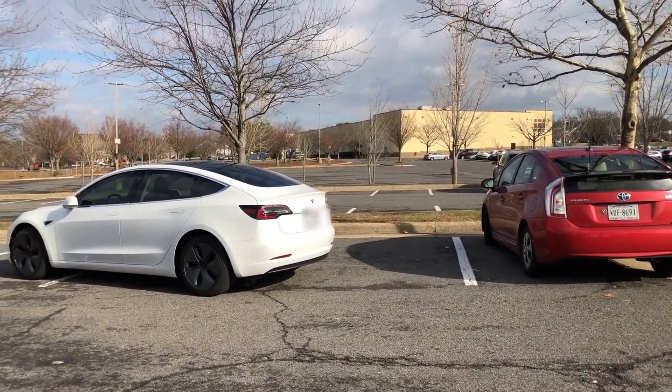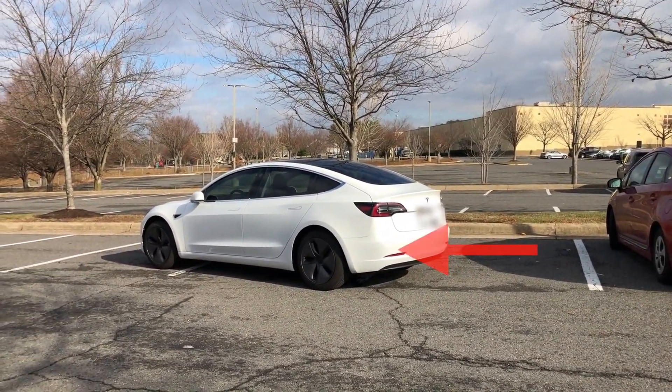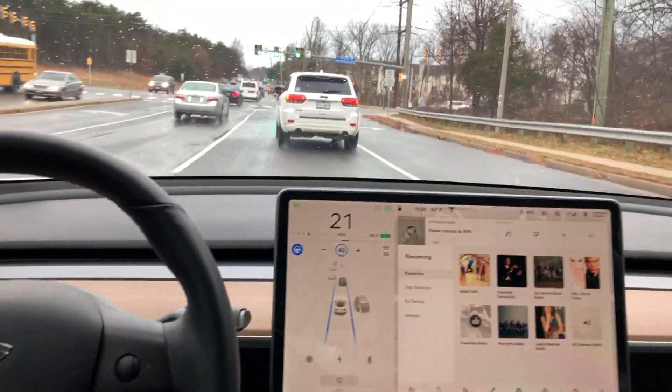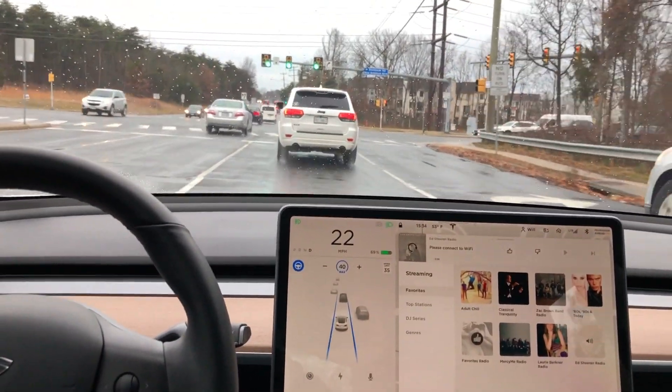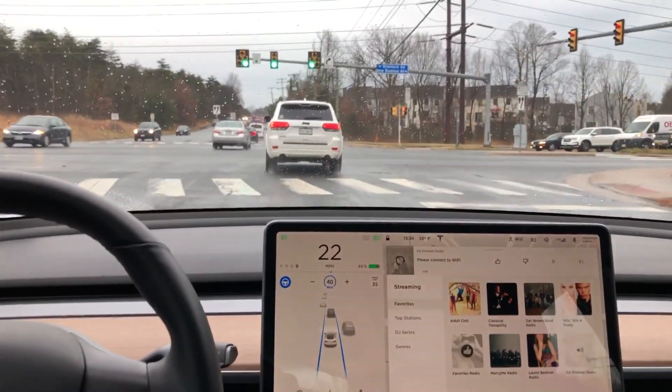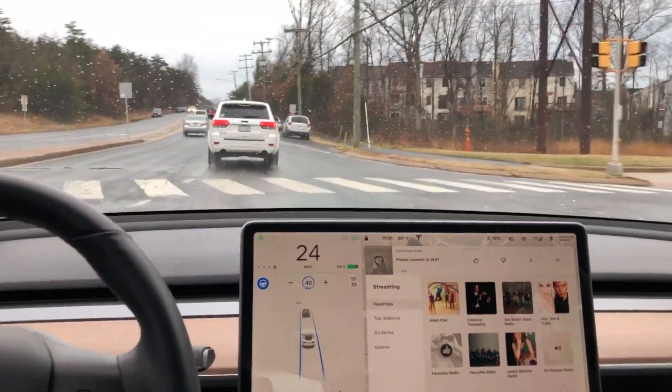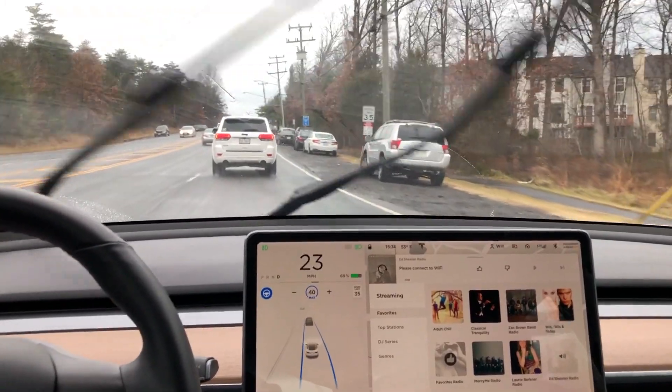I am still testing autopilot, and I am testing that one intersection that has been giving me problems going through it. So far running 40.50.7 it is perfect in that right-hand lane heading straight through. I'll be sure to update you guys with another video soon.